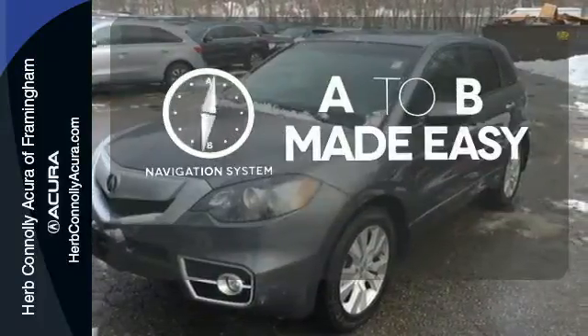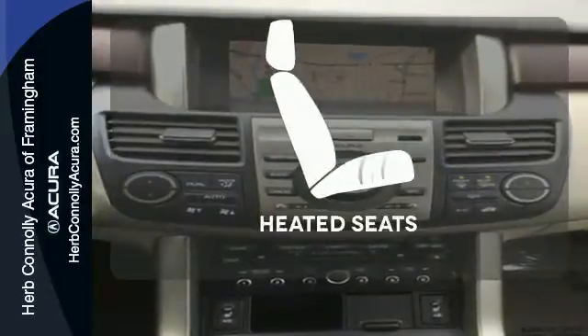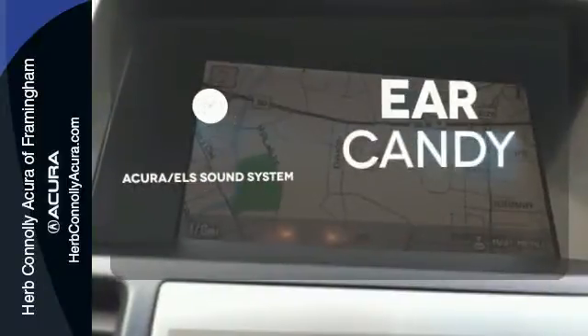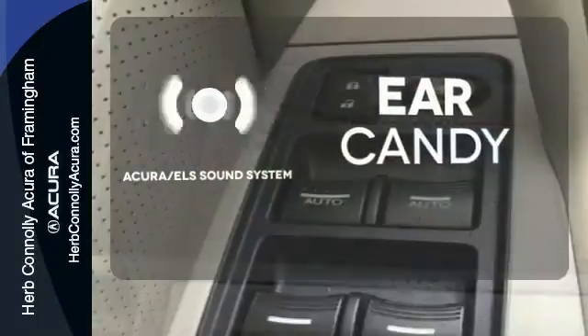Never feel lost again with the navigation system. The heated seats keep you comfortable no matter how cold it is. The Acura ELS sound system gives you a rich listening experience.